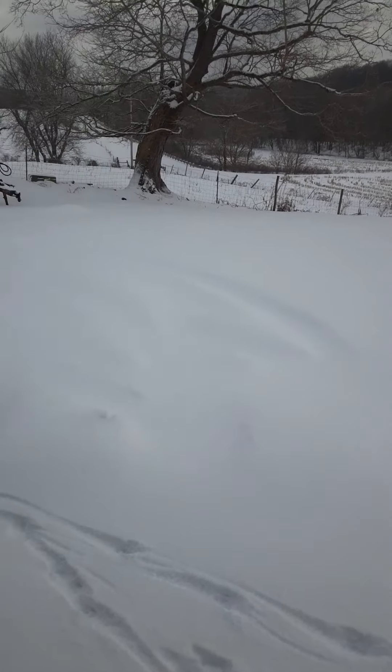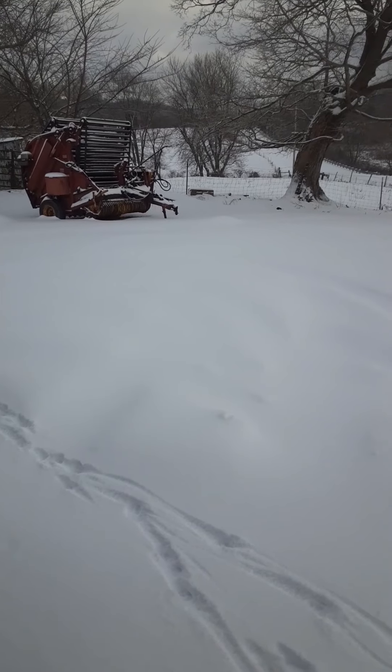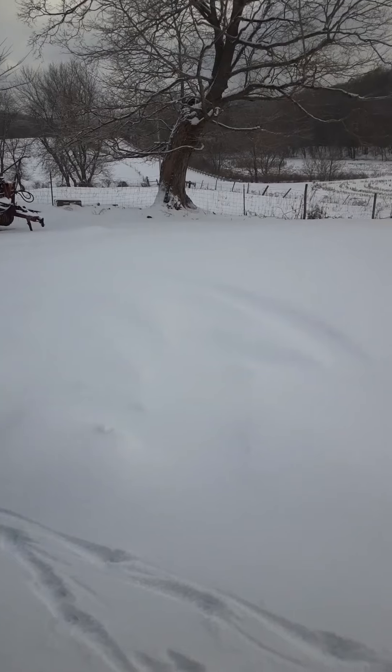So we're going to get the new hauling out. I got the bucket on it. We're going to scrape the driveway at least, try to get around and get that cleaned out. Then we'll go do some chores and we'll take a peek out there at the cows again. We'll get back with you here in a little bit.